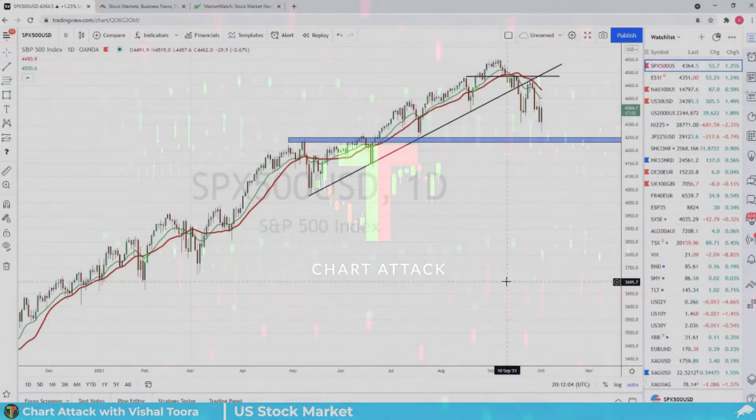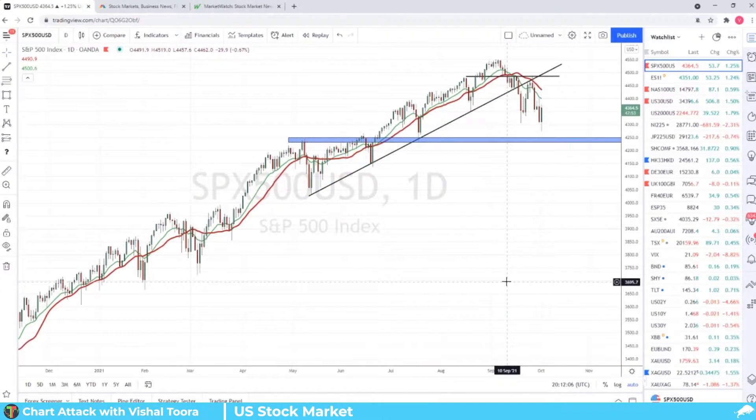Alright folks, this is Vishal from Equity Guru, and welcome to Chart Attack where we look at some of the best technical setups in the markets. Right now we're going to be talking about the U.S. stock markets — you could even say the global stock markets. Are we going to crash? Are we going to be seeing a buy-the-dip moment? Are we going to be making new record highs?